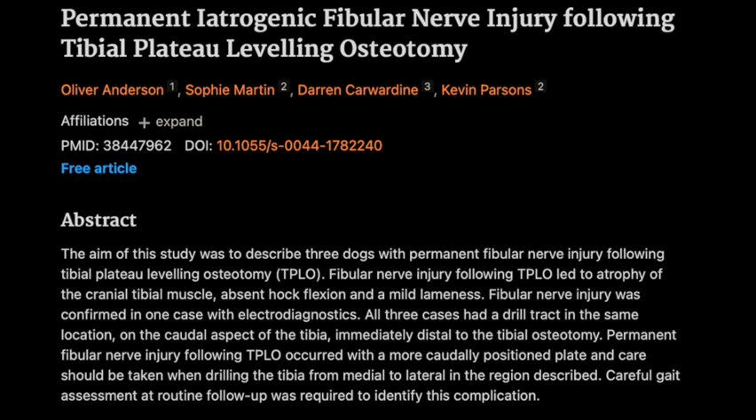We're diving into a study that caught our eye because it focuses on a rare complication after a super common orthopedic surgery in dogs — the TPLO. TPLO stands for tibial plateau leveling osteotomy. It's the gold standard for stabilizing the knee joint in dogs who have ruptured their cranial cruciate ligament — like the ACL in humans. It involves a cut in the tibia, the shin bone, and then rotating a portion of it to change the angle of the joint.